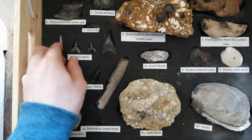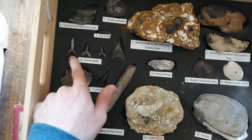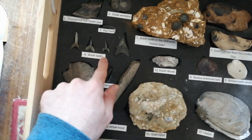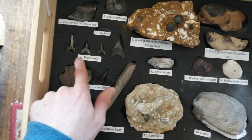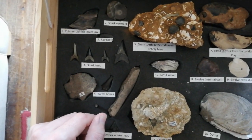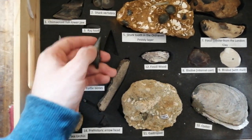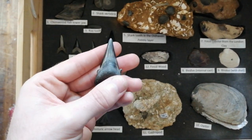Number 4 — these are fossilised shark's teeth. These are very common at Beltinge. All of these fossils are about 55 million years, maybe a few more million years. Recent dates suggest around 58 million years.